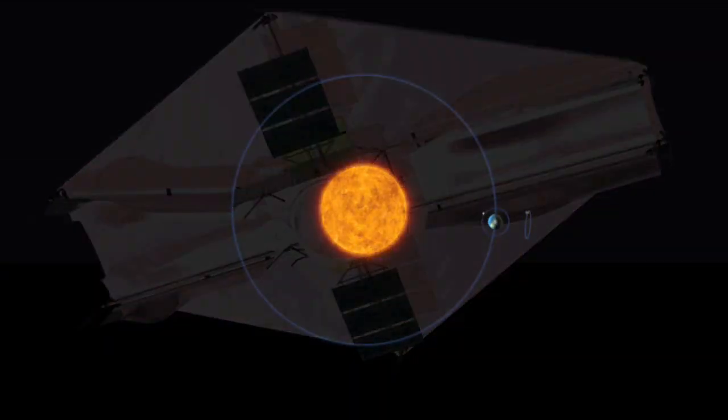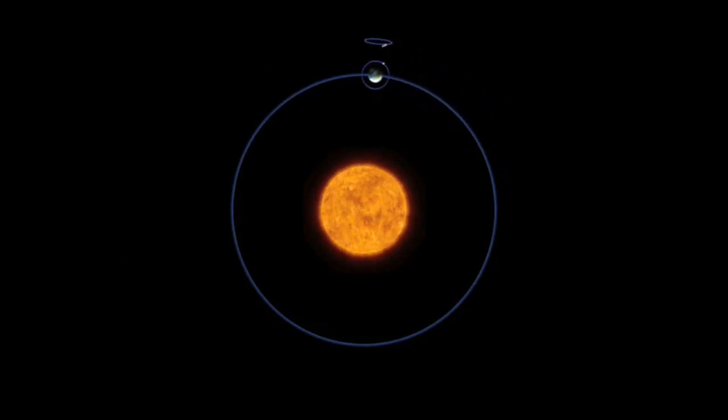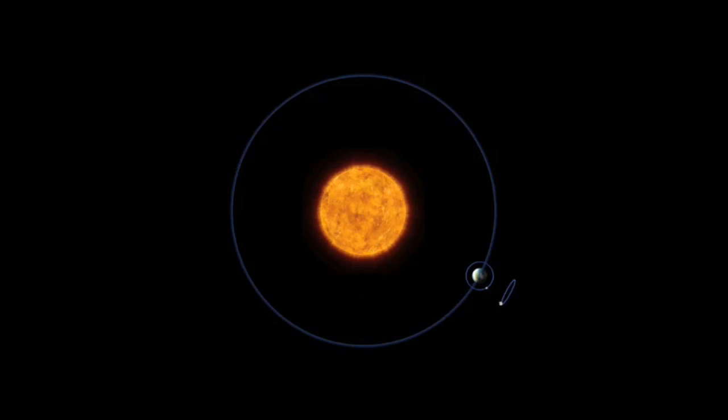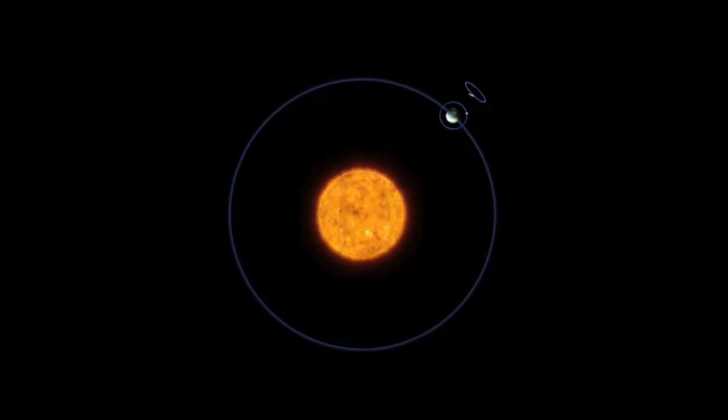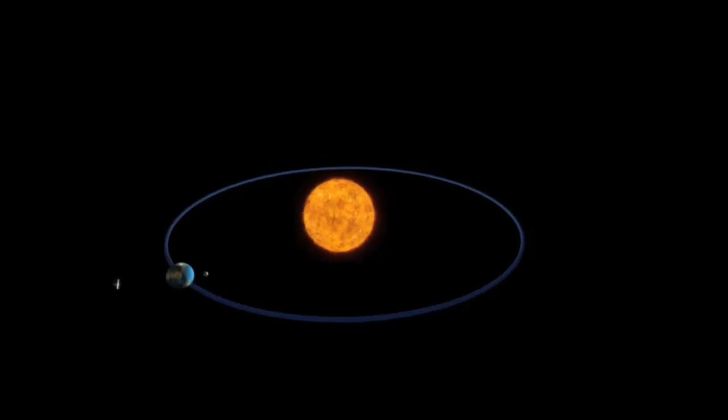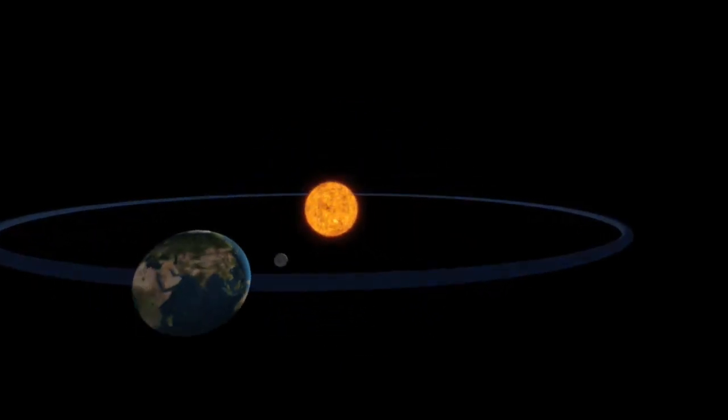In space, Webb will loop around a point called L2. Earth's gravity pulls the telescope along so it can keep up with Earth in its path around the sun. Only from L2 are the sun and Earth always on the same side of Webb's sun shield.